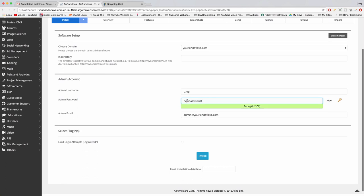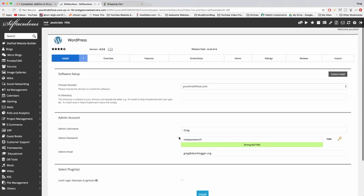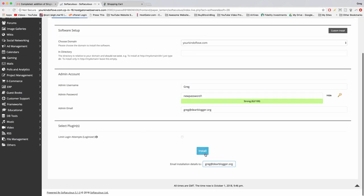Enter your admin email address so WordPress login details get sent there, and paste it in the lower box too. In the 'Select Plugins' section, we don't really want that auto-install plugin. Once your screen looks good with your information entered, click the blue Install button. You don't need to know any code — PHP, Java, HTML, Python — because we're doing the famous one-click installation.